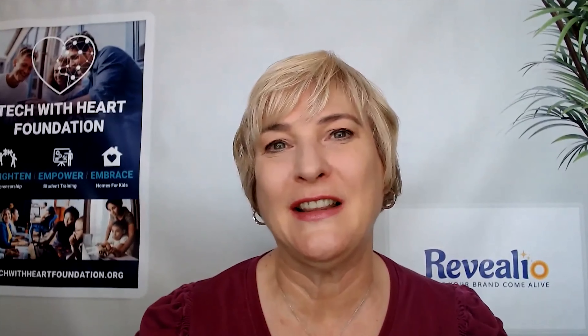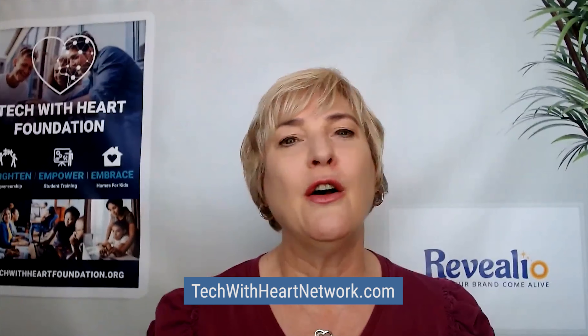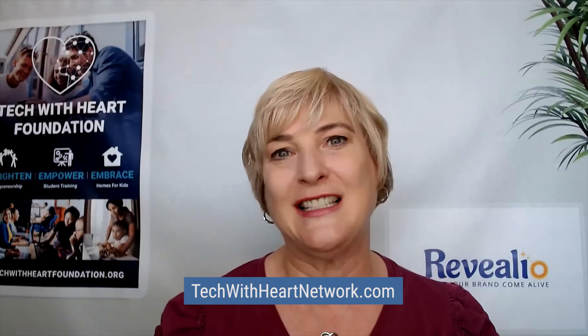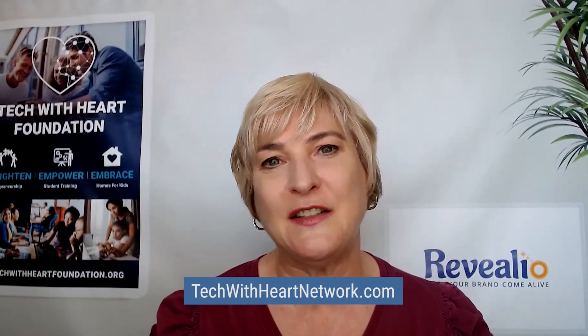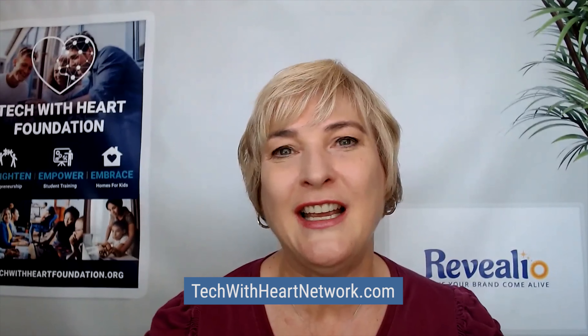Thank you so much, Václav. If you're tuning in and would like to reach out to him, please do so — he's friendly and genuinely cares about your business success. Tech with Heart is a nonprofit organization. If you are a small business owner who wants to be around other innovative yet heart-centered entrepreneurs, come check us out at techwithheartnetwork.com. Join our community for free, or upgrade to become an influencer and get listed so people can hire you to speak at their events. We really want to hear from you so we can empower and enlighten you to make better-informed decisions. Give us a like, subscribe to our channel — here's to your success.